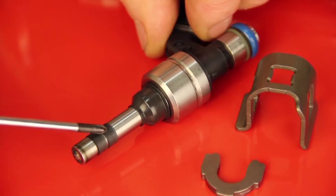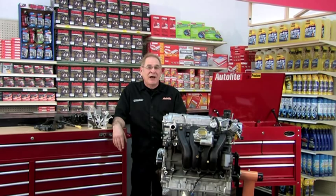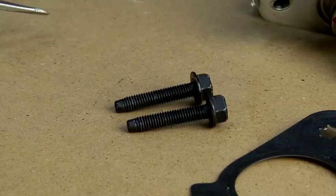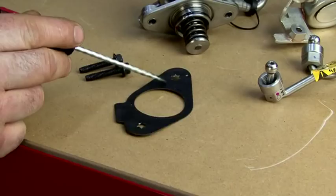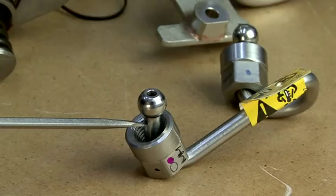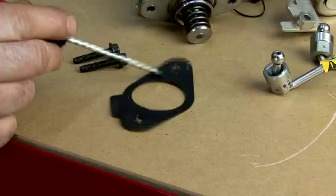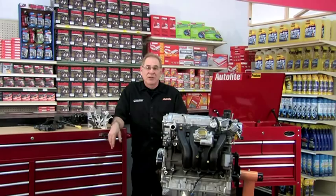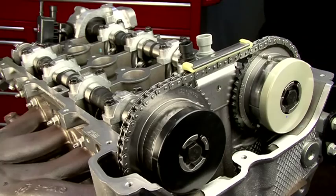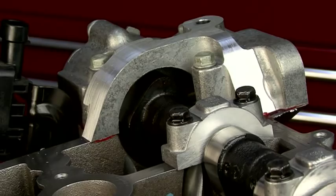Now let's look at the special procedures for the high pressure pump. Remember, the system must be depressurized first. When removing the high pressure fuel pump, the following must be discarded and replaced: the fuel pump bolts, the fuel pump gasket and O-ring, and the high pressure fuel pipe between the high pressure pump and the injector rail. When installing the high pressure fuel pump, be sure that the roller lifter is oriented properly, the camshaft is on the base circle, and the number one piston is at top dead center on the exhaust stroke.